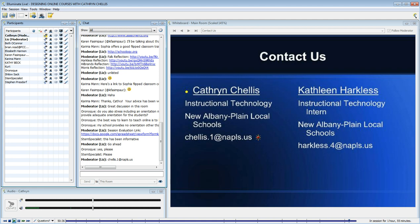If you'd like any information, my syllabus, or you just want to ask questions and pick my brain, please email me at chelis.one at naples.us.